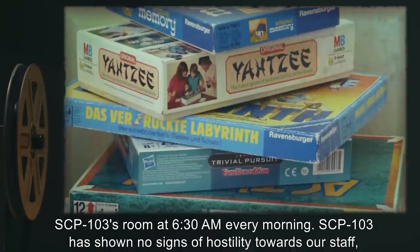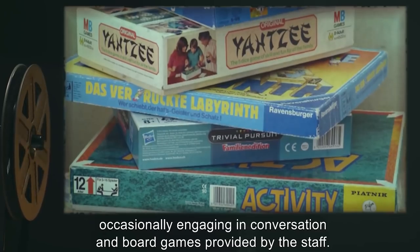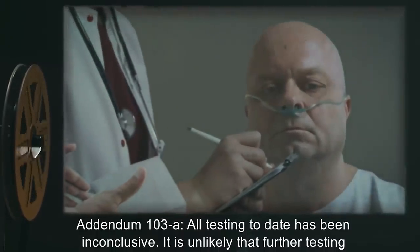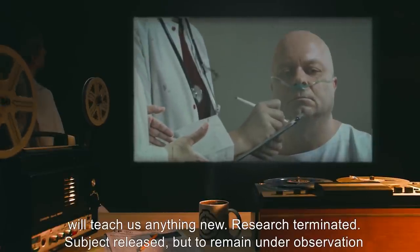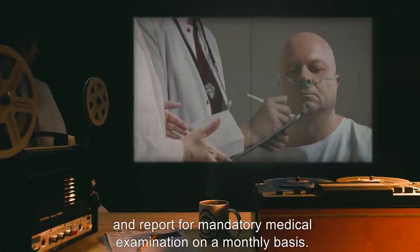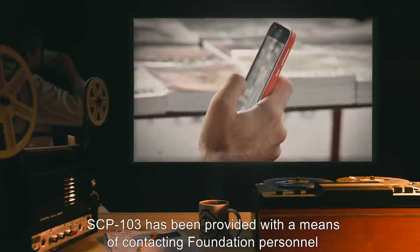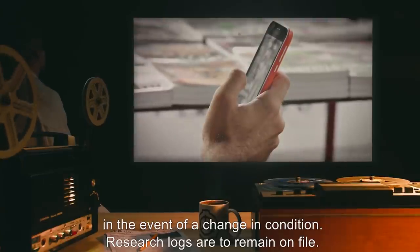SCP-103 has shown no signs of hostility towards staff, occasionally engaging in conversation and board games provided by the staff. Addendum 103-A: All testing to date has been inconclusive. It is unlikely that further testing will teach us anything new. Research terminated. Subject released, but to remain under observation and report for mandatory medical examination on a monthly basis. SCP-103 has been provided with a means of contacting Foundation personnel in the event of a change in condition. Research logs are to remain on file.